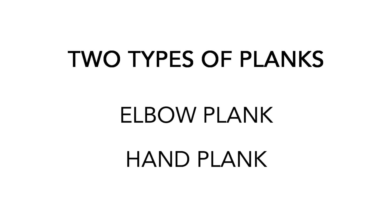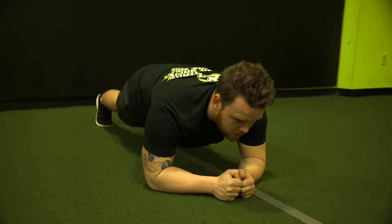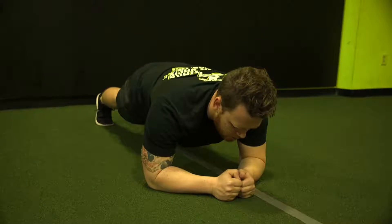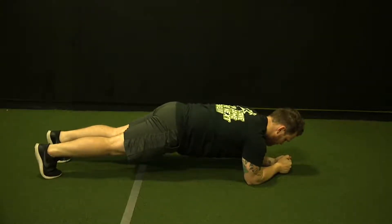Patrick Labatt here with Zach Hebert, strength coaches at the Sports Performance Training Center. Today for our edition of The Warm-Up, we're going over planks and how they correlate with push-ups. There are two types of planks: the elbow plank and the hand plank. For the elbow plank, you want your elbow on the ground directly underneath the shoulder, toes on the floor, hips off the ground. The key is to squeeze the glutes and tighten the abdominal muscles to keep the back flat.